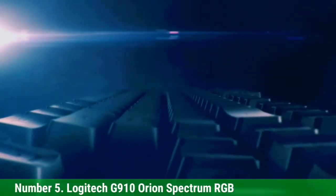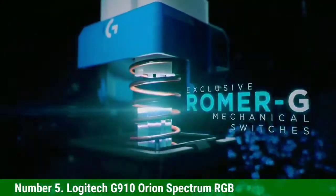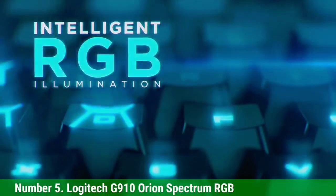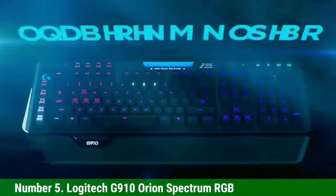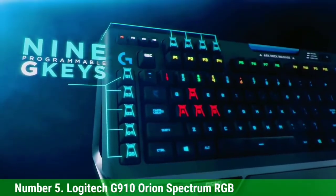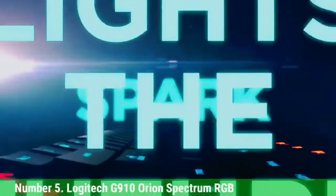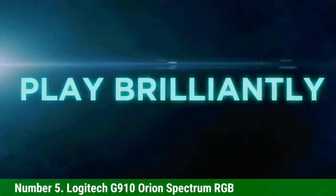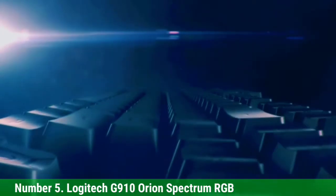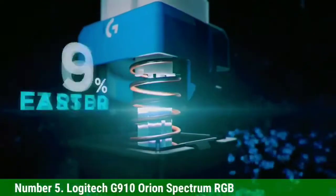Number 5: Logitech G910 Orion Spectrum RGB. The Logitech G910 Orion Spectrum RGB has 9 macro keys — 5 on the left and 4 at the top above the F1 to F4 keys. All macro keys can be reprogrammed using Logitech gaming software. It is a quality full-size keyboard with a cool and unique design, and the build quality is very good with a body made of thick and solid plastic.